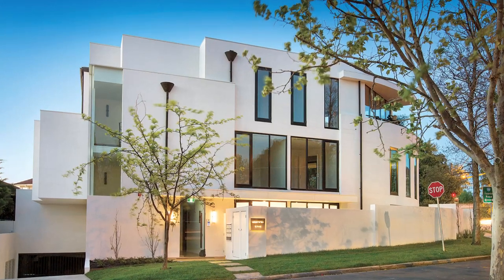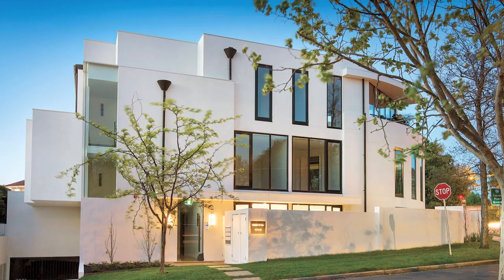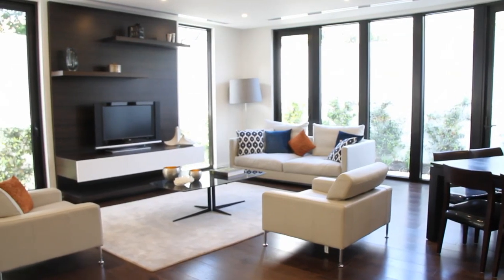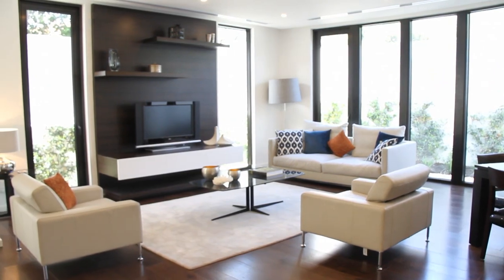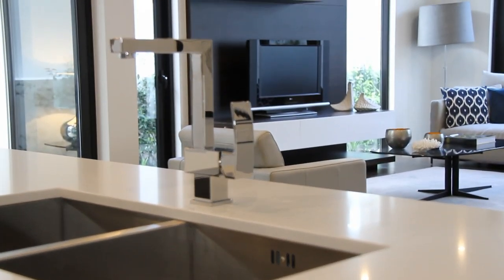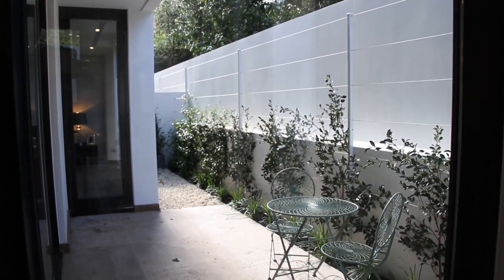I'm at 14 Martin Court, Toorak, which is a gentle stroll down to the village. These are wonderful apartments. Come with me and have a look at how beautifully they're finished — a beautiful open kitchen, dining, and family room with a courtyard that wraps around the whole of the living area.